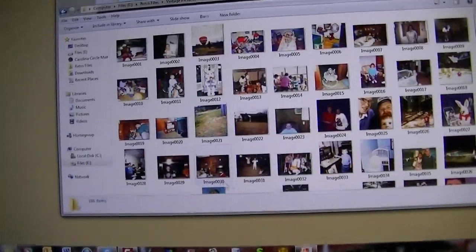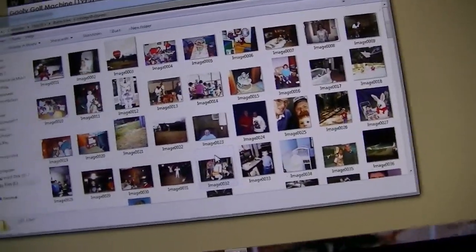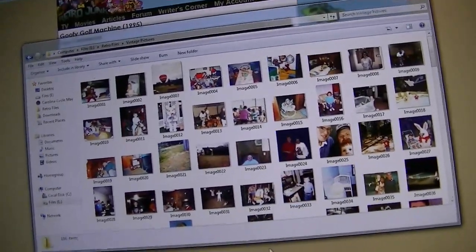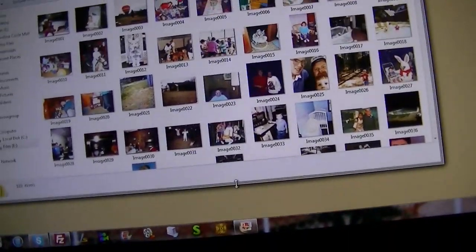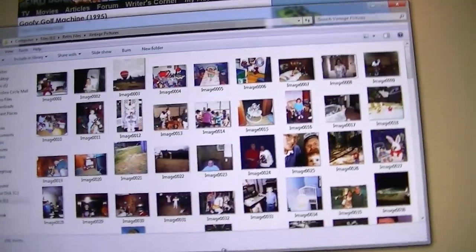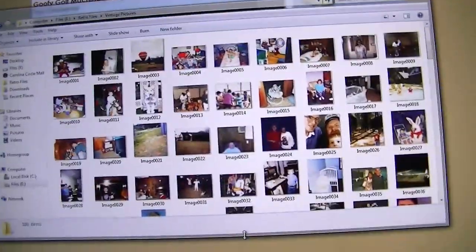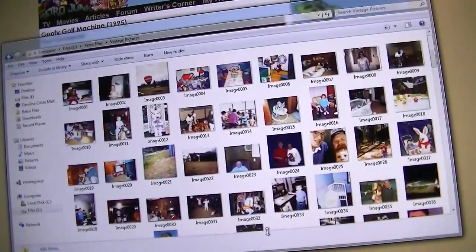I have a folder full of old pictures I've scanned. Most of these I really need to redo, because I scanned these back in around 2007 and back then I didn't understand the concept of DPI, so I went with the default, which was only like 300 DPI. So the quality's not as good as it needs to be.